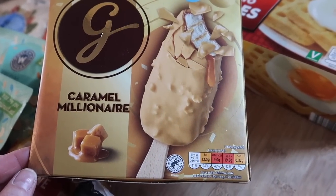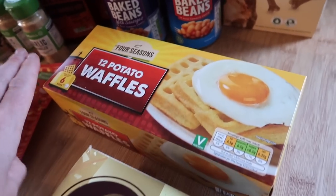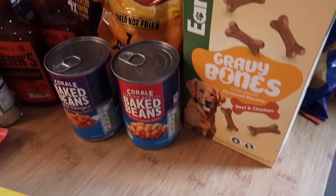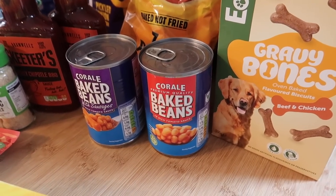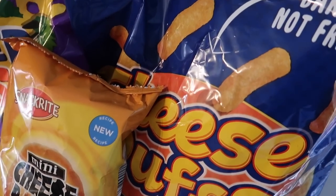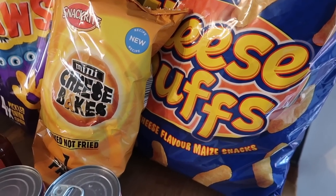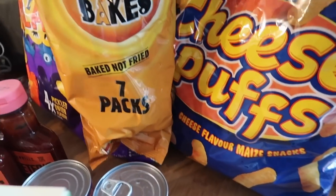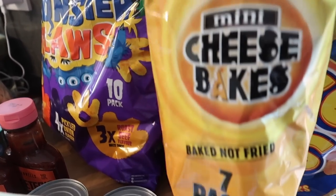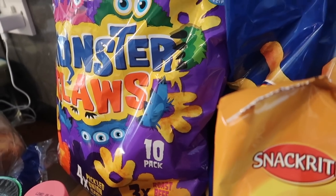I've got some caramel millionaire ice creams for the boys — I'm assuming these are kind of like Gold Bar flavour, and they were £1.99 for three. Some potato waffles in case I make a birthday breakfast. Gravy bones for the dogs. I got some baked beans and beans and sausages. Crisp-wise, I got the cheese puffs which are 10 bags for just under a pound, the mini cheese bakes — seven packs for 85p — and some Monster Claws, again about 10 bags for around a pound.